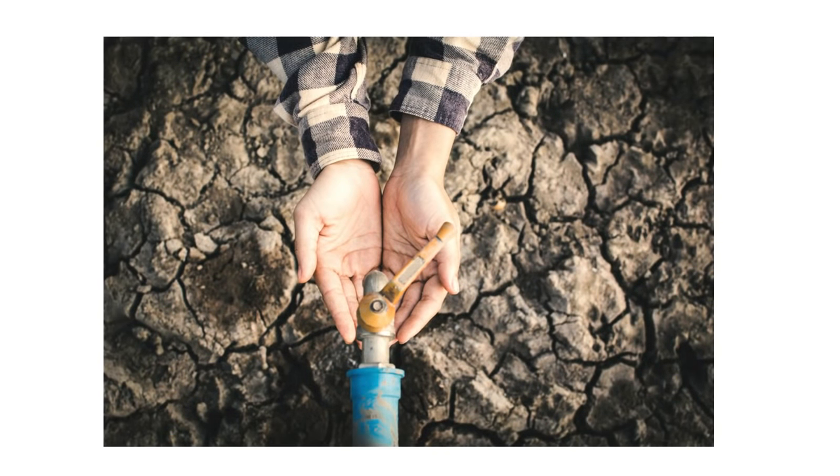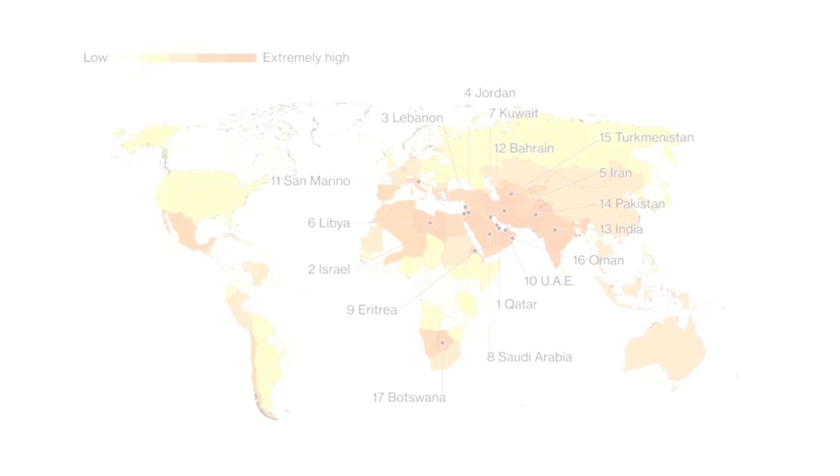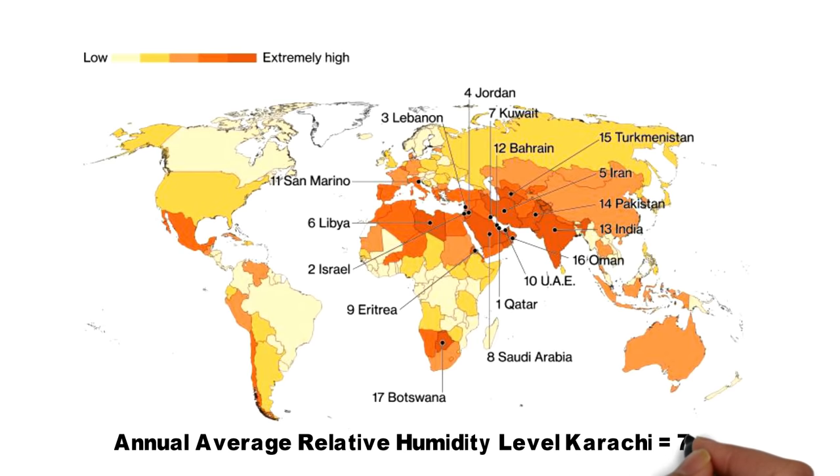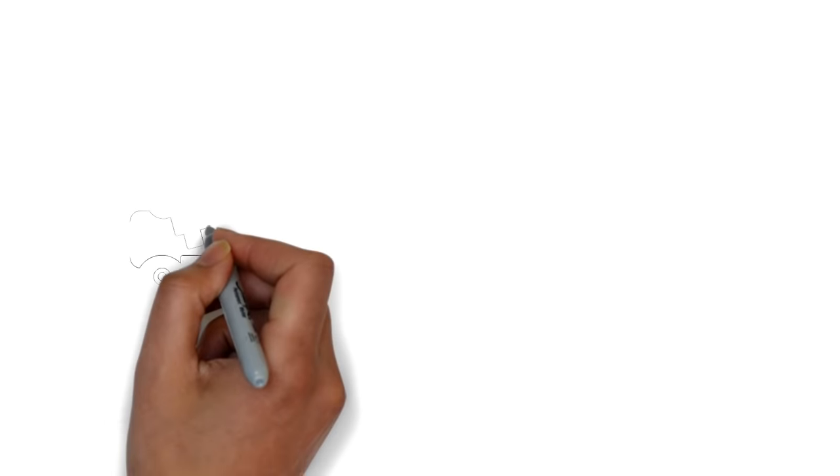Interestingly, many of the water-strained areas are coastal, meaning that they have high humidity levels for most part of the year. For example, in Karachi, the annual average relative humidity level remains above 75%. In the last decade, research in atmospheric water generators has made significant strides.